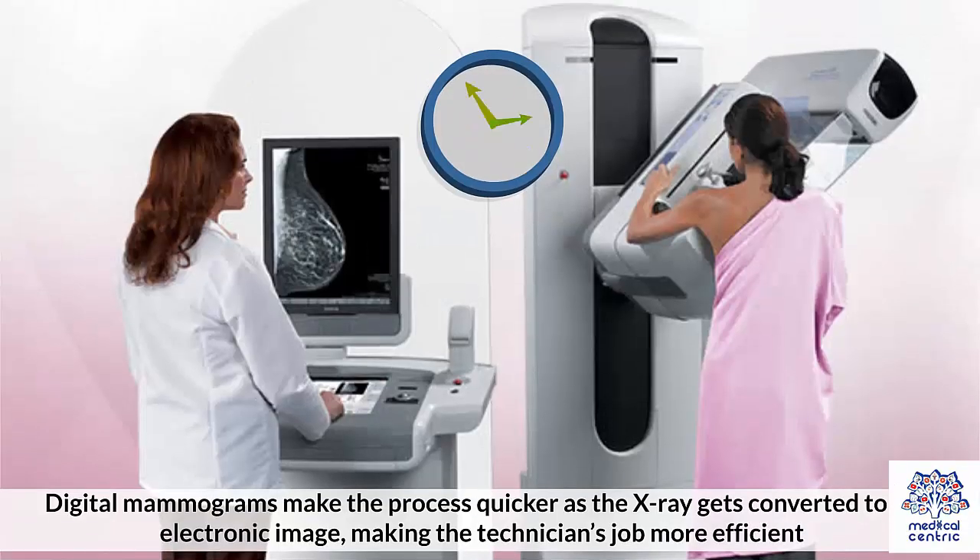Digital mammograms make the process quicker as the x-ray gets converted to an electronic image, making the technician's job more efficient.